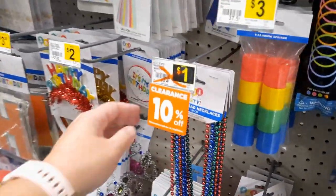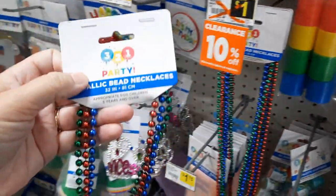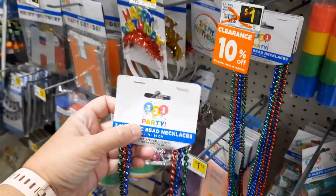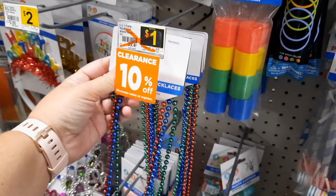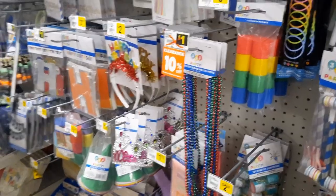These are 10% off, so you're looking at 90 cents, and that's going to be an extra 50% off — so 45 cents for a set of beads. If this is something you're interested in, the Santa shop could use them.